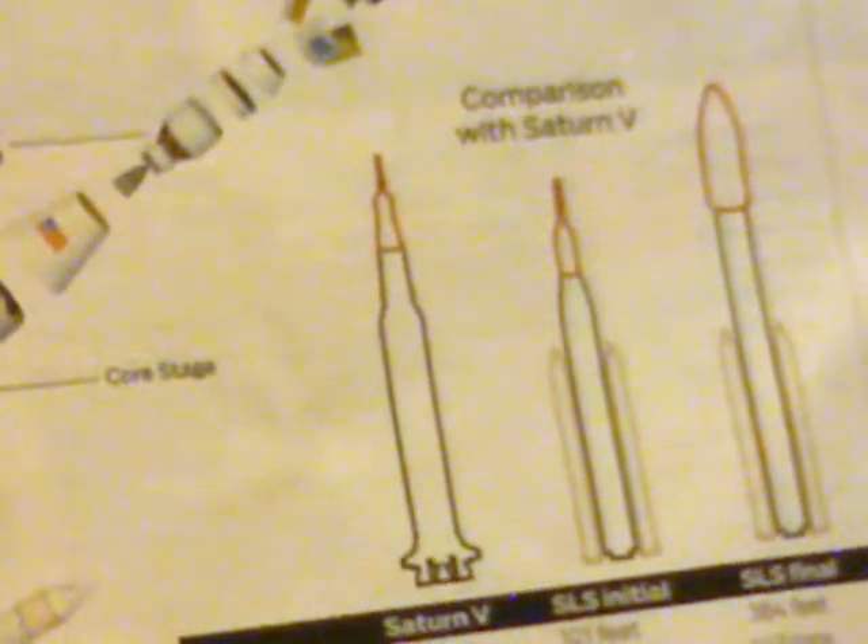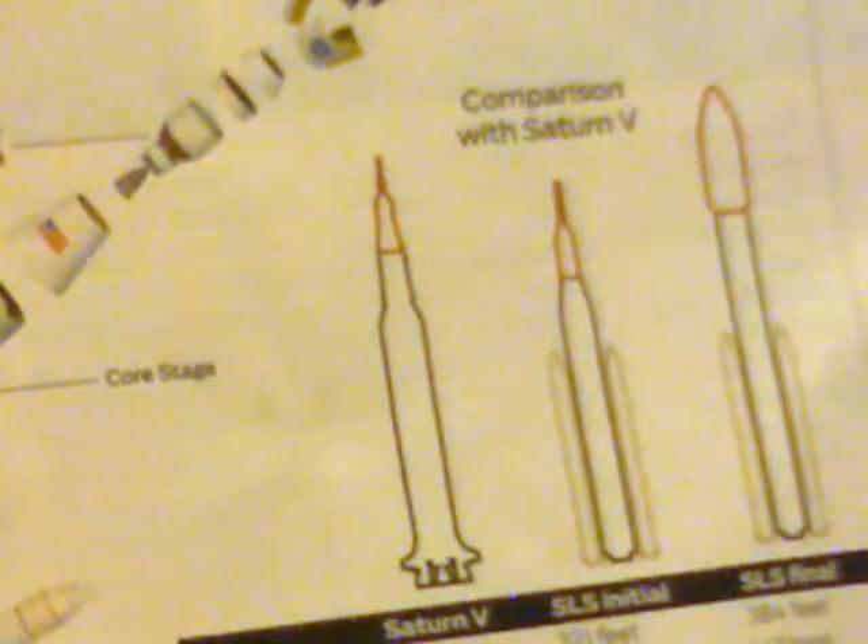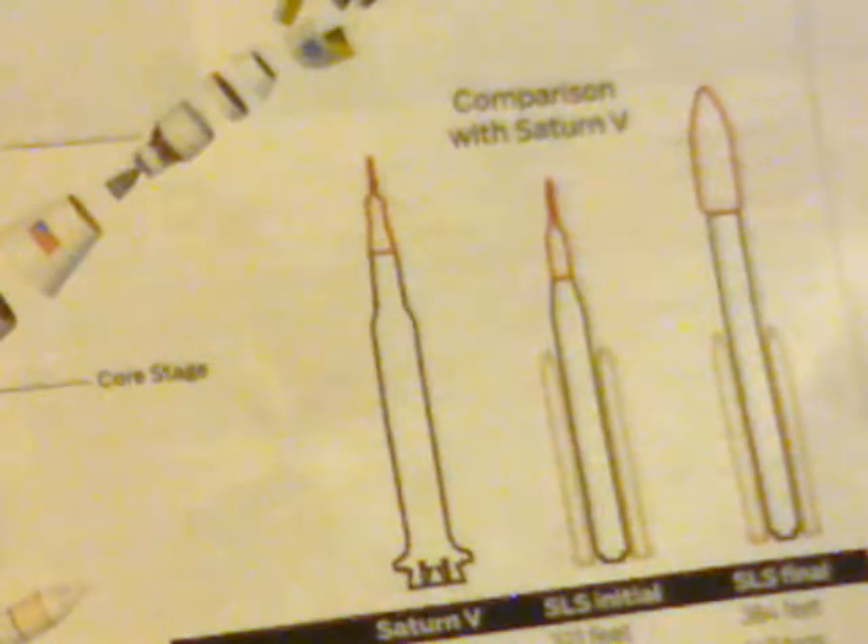Down here we see the four space shuttle main engines forming the core of the SLS first stage, the shuttle-vintage rocket boosters to power those engines, the second stage, and the tiny crew capsule — a slightly overblown version of an Apollo capsule. Although the Saturn V was bigger than the first SLS launch, they eventually hope to add a larger upper section to make it just a little bigger than a Saturn V. The SLS is being built partly with shuttle hardware and partly with hardware developed for Ares.